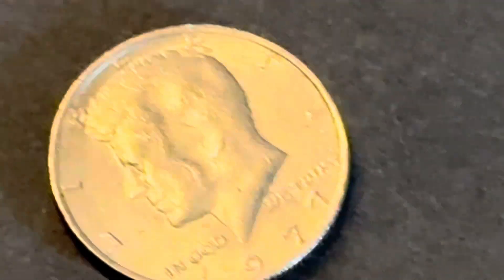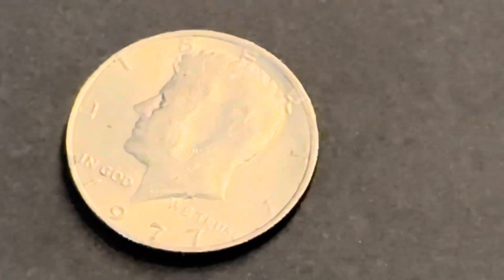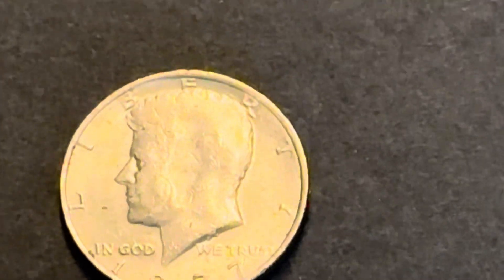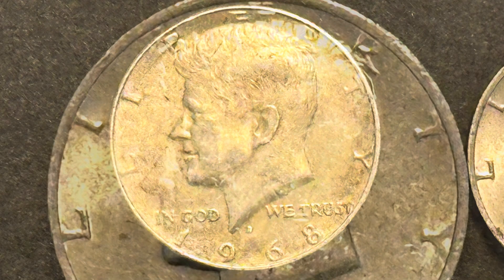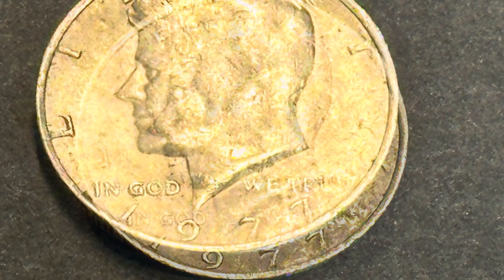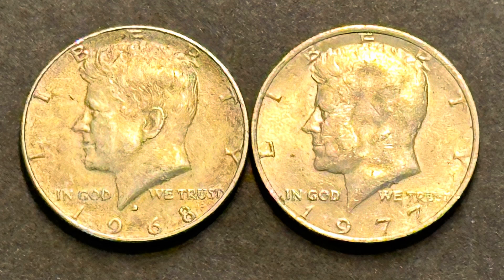In addition to the 40% half dollar, I did manage to pull this 1977 Kennedy half that had what appears to be a struck-through error. I've never really seen this before and I'm pretty sure it's not documented. This is similar to the blind bat or the burning building type of error, where grease builds up on the die and it gets struck through. So here they are side by side — the '68 and the struck-through error — the two coins I pulled from a $500 box, over a thousand half dollars in this most recent hunt. I don't search half dollars all that much; I usually just depend on what I can get off teller trays or customer rolls.